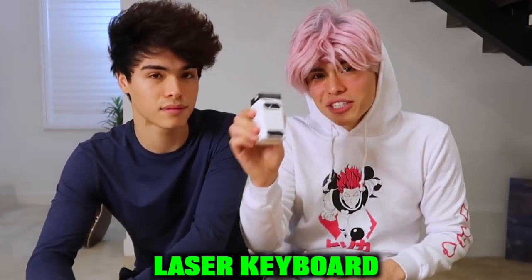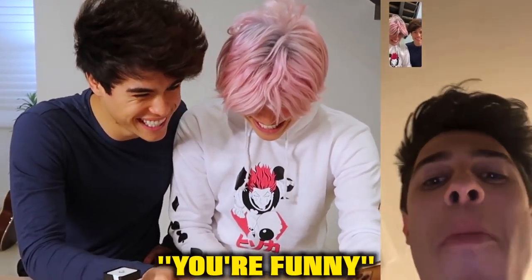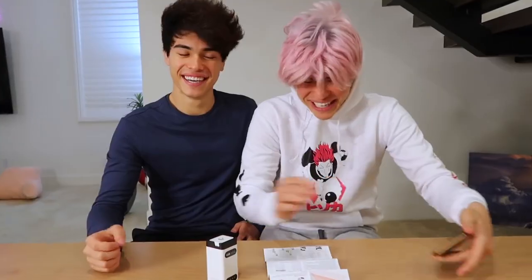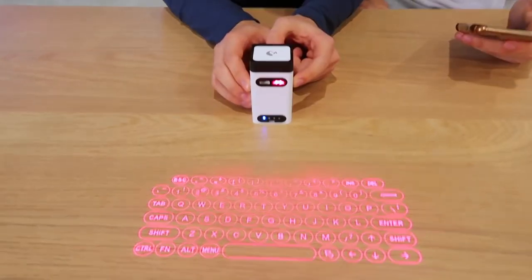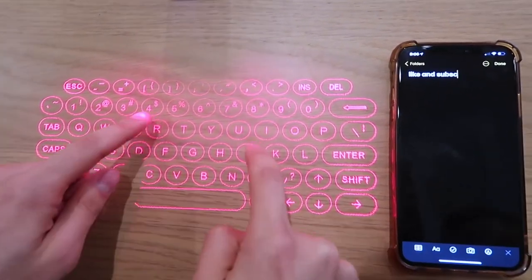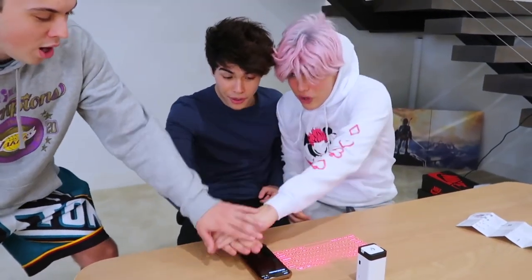The next gadget we have is this laser keyboard right here for your phone. It says to use it on a flat surface. We tried asking Brent if we could use it on his butt, but he wasn't having it. All right, let's turn it on. Whoa — it actually worked! Wait, is that saying what I think it's saying? Like and subscribe? Should we do it together? Come on, bring it in Tanner. One, two, three — like and subscribe!